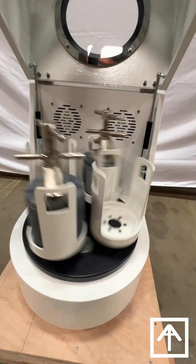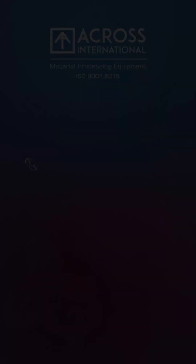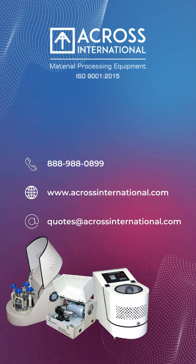Like and subscribe for more exciting content. Leave your comments below. Thank you for joining us for AI Tech Tuesday and happy milling.